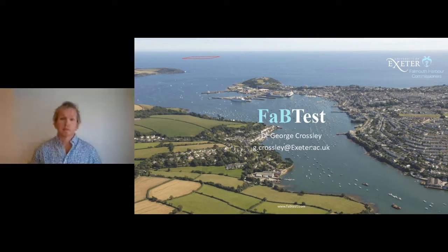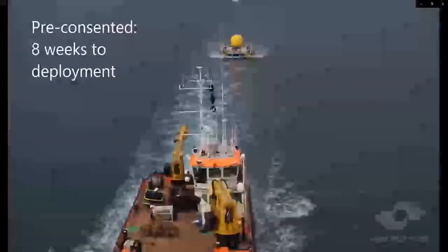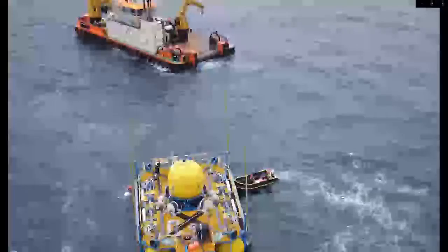Marine Power Systems tested their device for about a year and a half at the site. I'll show you a short video of their deployment. This is Marine Power Systems setting up for their test at FabTest — there are plenty of marine contractors in Falmouth Harbour with all the kit you would need to deploy a device and maintain it. There's about eight meters alongside at the docks and wharfs, and 25 meters in the inner harbour.